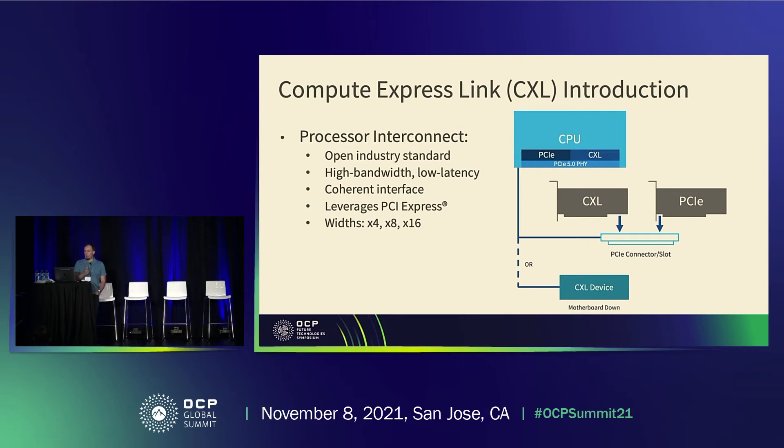CXL allows us to build systems with common slots that can support either PCIe or CXL, auto-negotiated depending on the device installed at boot time. That's very useful from a system implementer perspective — we can build a hardware platform and mix and match different configurations as different workloads require. If you want to see CXL in action in hardware, come by our booth in the expo hall where we have a demo of CXL memory up and running.